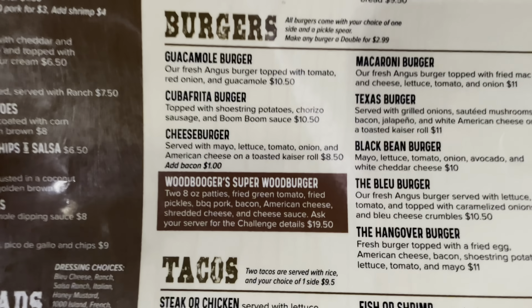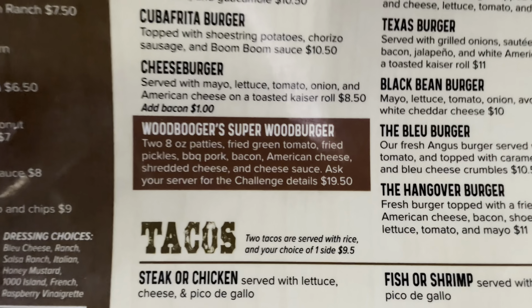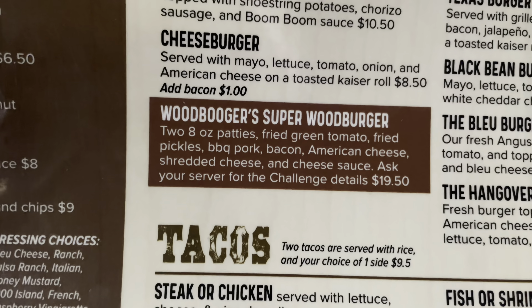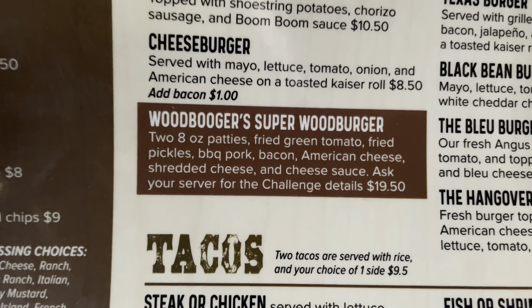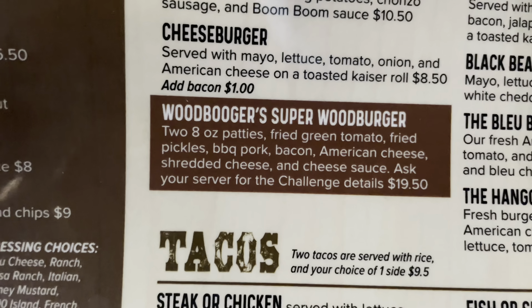Here's an interesting item I may possibly get — the Woodbooger Super Burger. It says ask your server for the challenge details. Two 8-ounce patties, fried green tomato, fried pickles, barbecue pork, bacon, American cheese, shredded cheese, and cheese sauce. So I ordered the Woodbooger burger challenge. If I eat it in under 20 minutes, I get a free t-shirt. It's supposedly pretty big — I've got to eat that and French fries. We'll see if I can do it.